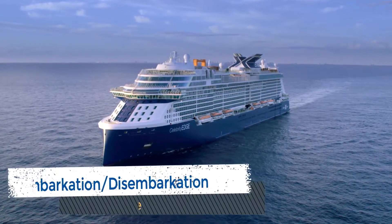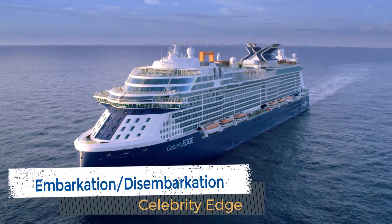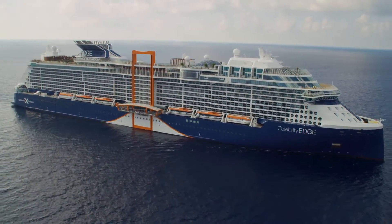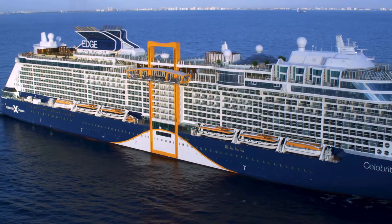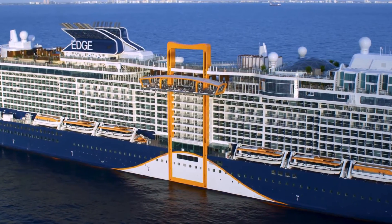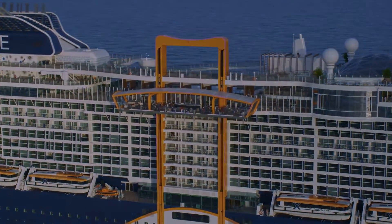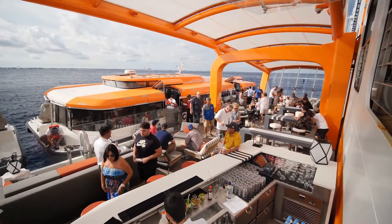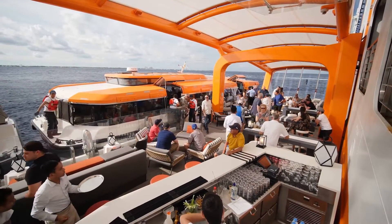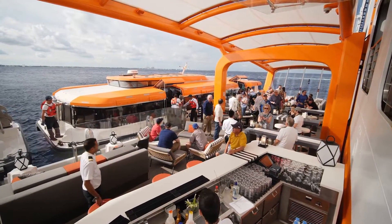The new terminal in Fort Lauderdale is beautiful. It offered easy embarkation with the entire check-in and security processing taking just over five minutes. The same held true for disembarking seven days later, as we were from room to taxi in less than 15 minutes. Tendering in Grand Cayman, on the other hand, was not as smooth as we had hoped. The magic carpet and destination gateway did not live up to our expectations. While the tender boats themselves were definitely an upgrade, they were no match for the choppy seas.